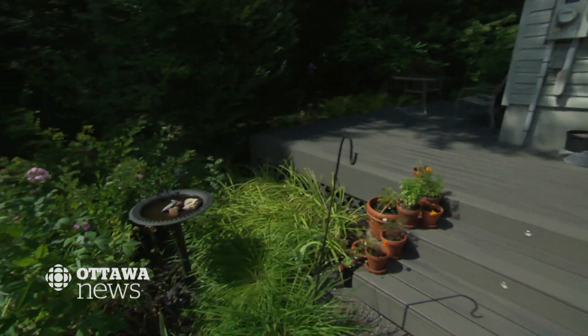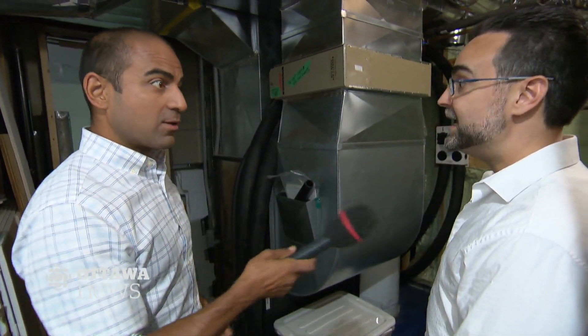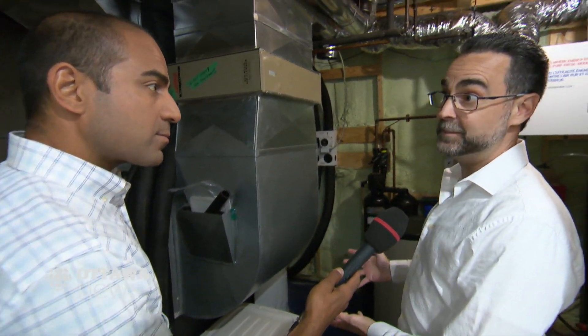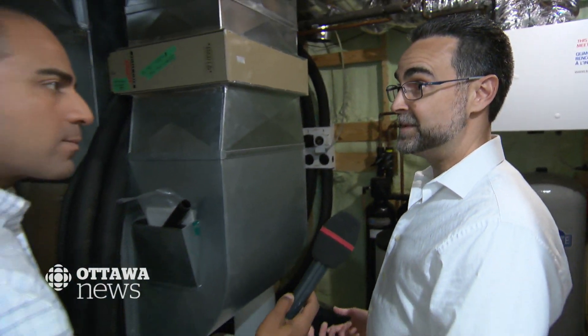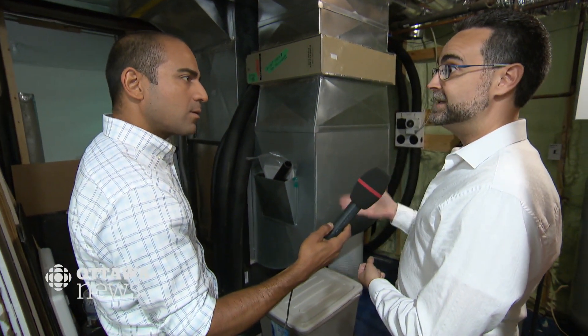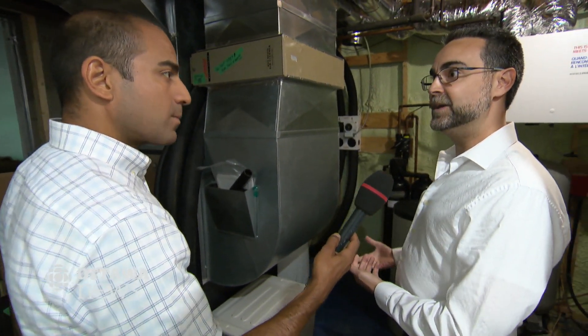This is our geothermal system — essentially a heat pump. I like to refer to it as a glorified refrigerator; it's exceptionally simple. It takes liquid from outdoors and runs it through the system, and this always comes into our house at about 4 degrees Celsius. In the summer months it puts heat from the house into that liquid and sends it back underground at a hotter temperature, dissipating the heat. In the winter months it does exactly the opposite — it pulls heat out of that liquid, heats the house with it, and sends the colder liquid back underground.